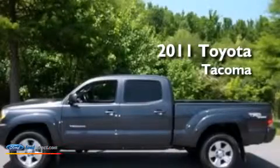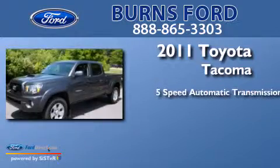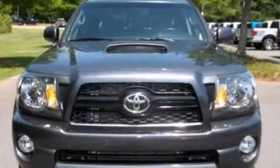This is a 2011 Toyota Tacoma. This truck has a 5-speed automatic transmission, a 4.0-liter V6, and 4-wheel drive.